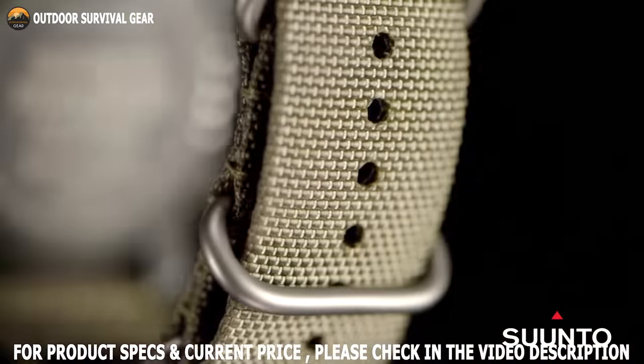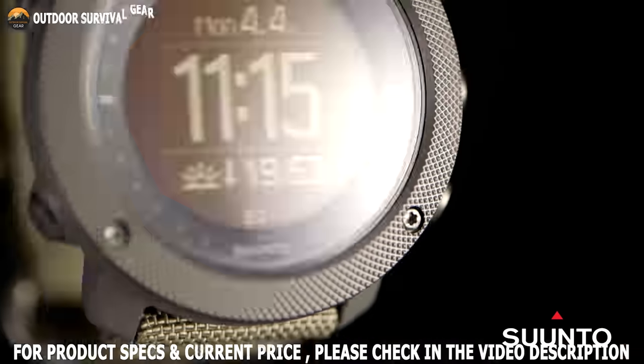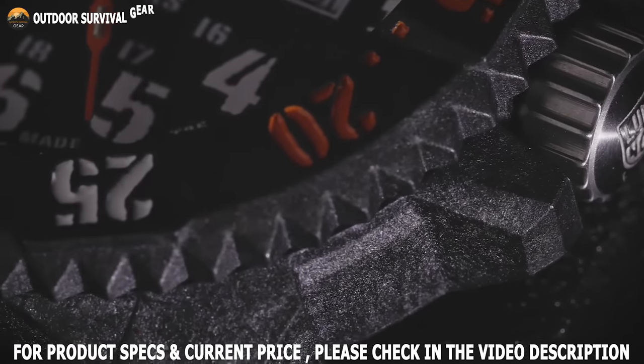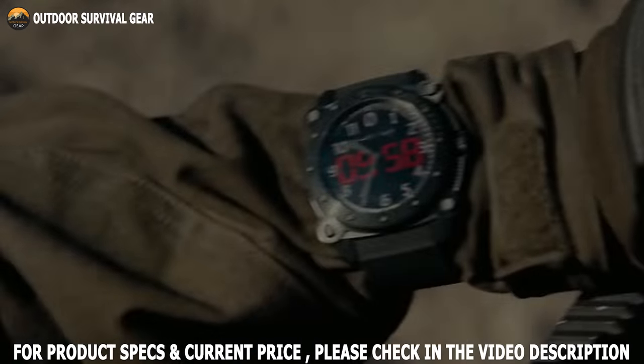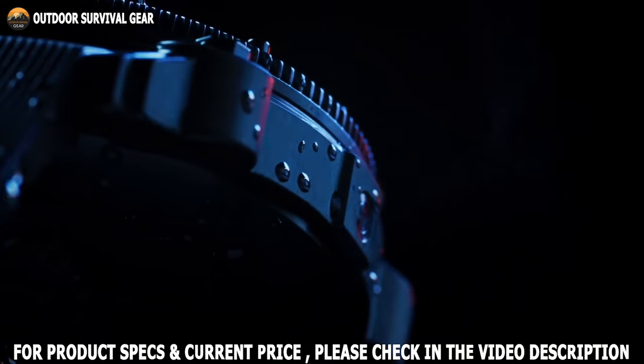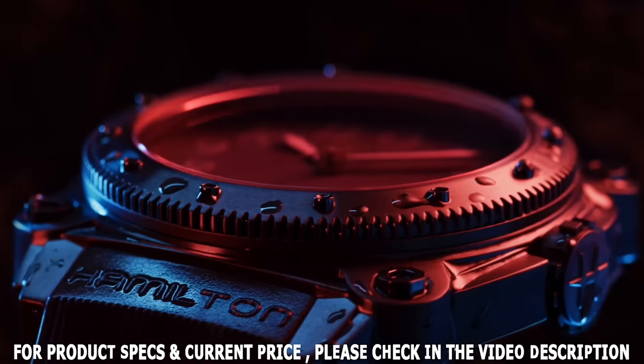Military watches are specially designed to meet the needs of the extreme outdoorsman and special operations. These watches are highly durable and have long-lasting battery life. So it's no wonder that soldiers and survivalists alike make military watches an essential part of their EDC arsenal.